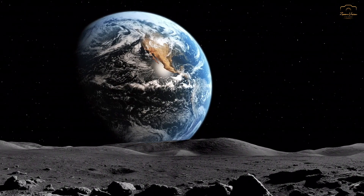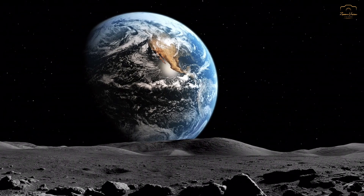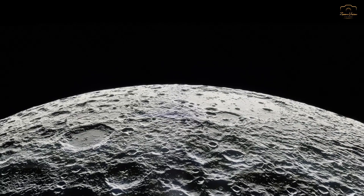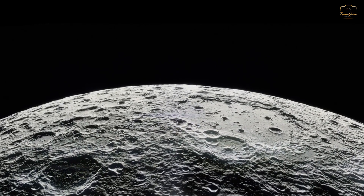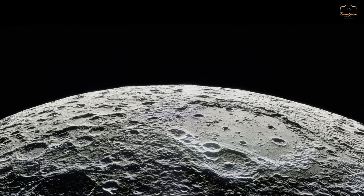This absence of a magnetic field has allowed scientists to study the moon's interaction with the solar wind and cosmic radiation, providing valuable insights into the space environment and its effects on planetary bodies.